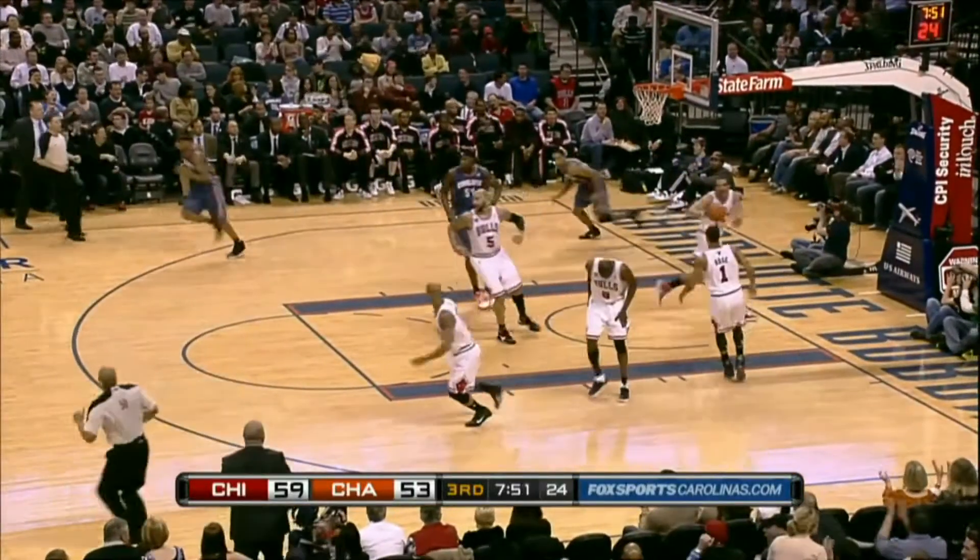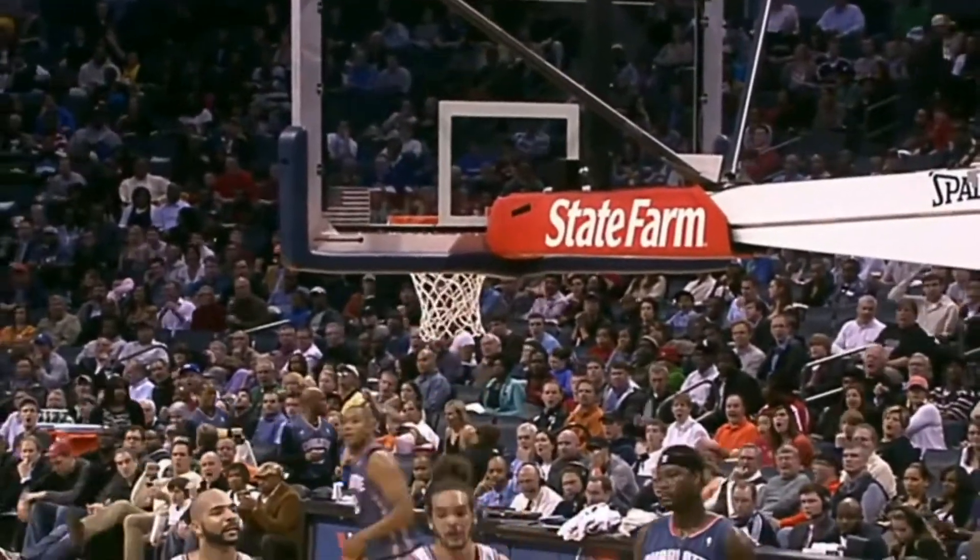Here's Gerald Henderson — play of the day. Yes, sir. Play of the week.